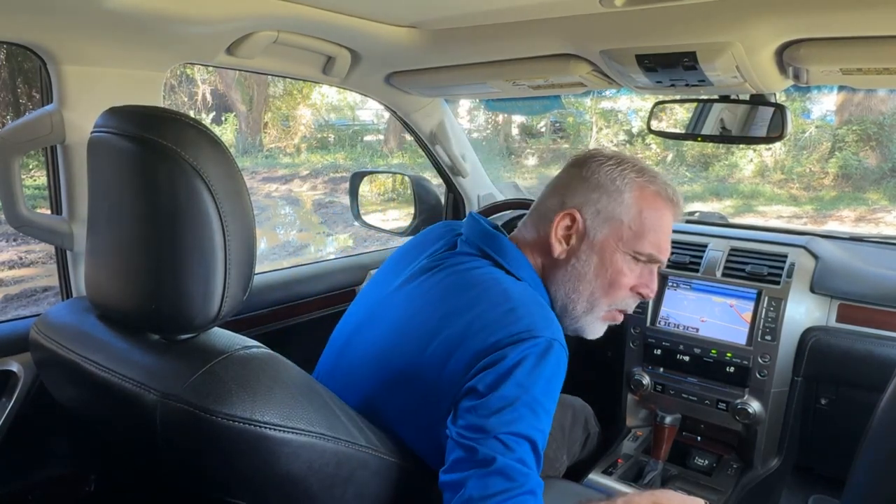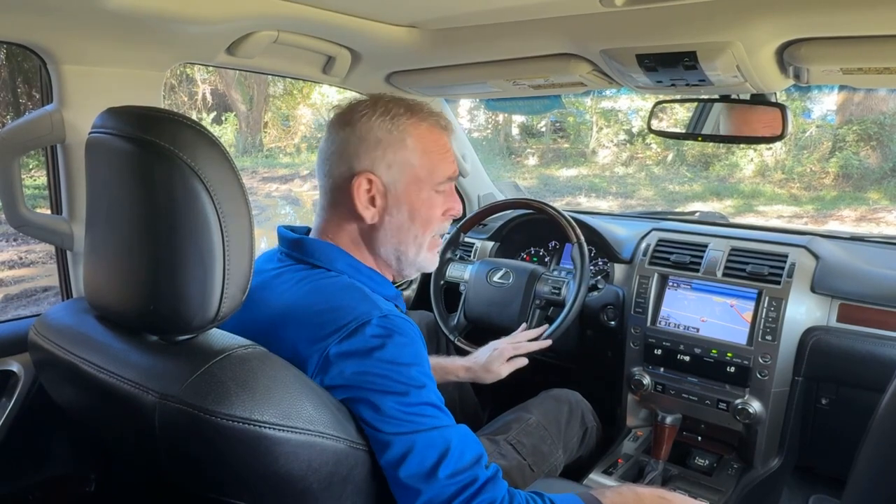Now that we're inside the vehicle, the first thing you're going to notice is you've got black leather throughout. I know it's a 2014 model, but I'm not showing any kind of tearing. There's no wear, and I'm not seeing any staining on the interior. It really is nice in here.